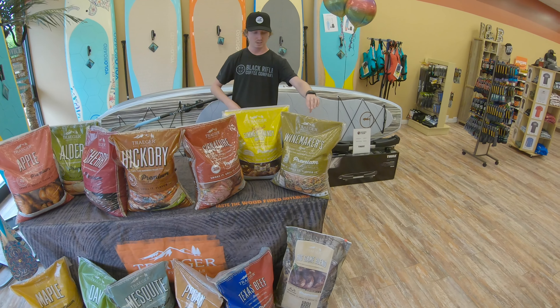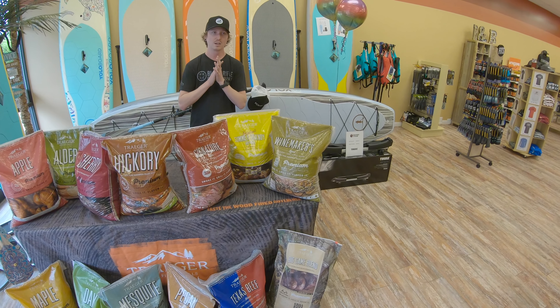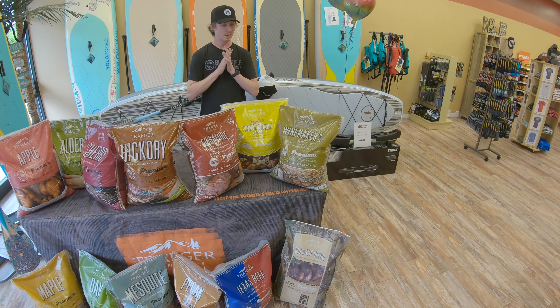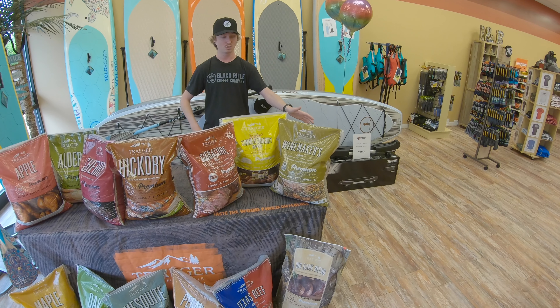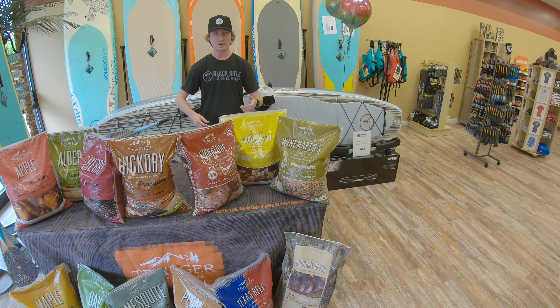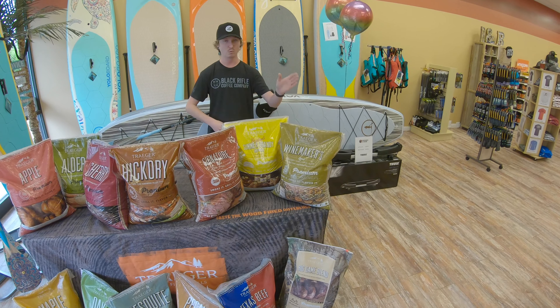The winemakers blend is another personal favorite of mine. It's got oak, hickory, alder, and applewood in it. This is one of those blends that works on anything and everything. It's not going to be too heavy and overpower your food, so even if you're doing lighter meats like chicken or fish, it works great.